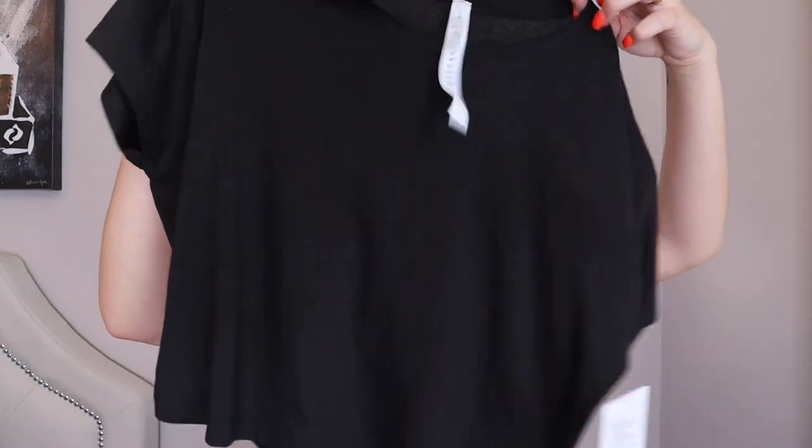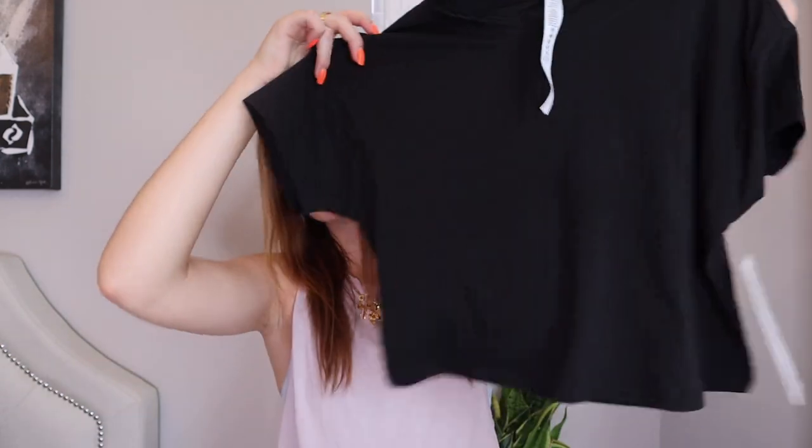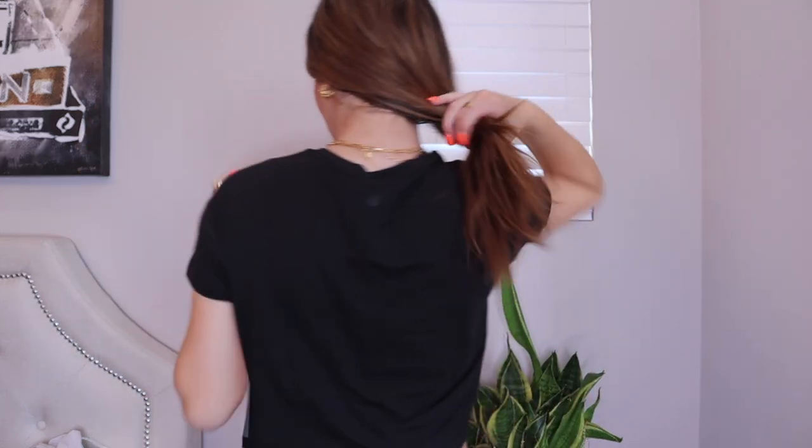Lululemon has some really awesome basic crop tops and this one is definitely one of my favorites. I just love the material and it looks really great on — it's perfect for working out as well as everyday life. I think everyone needs a classic black crop top in their wardrobe, so this one is definitely going to be worn and loved so much.